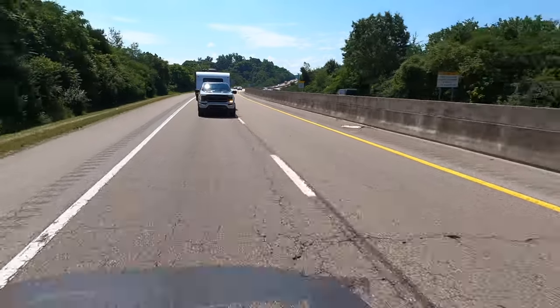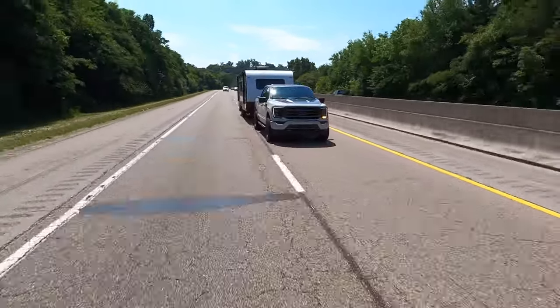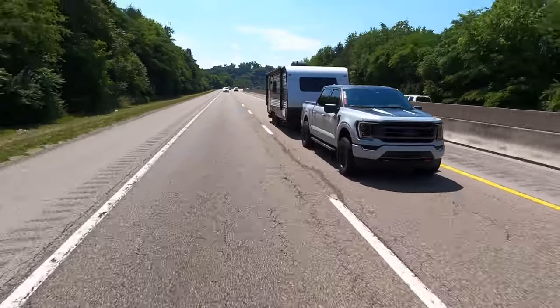We forgot to mention this truck has a Whipple Supercharger — 775 horsepower — so he can get up to speed really easy in this bad boy when towing or not. It's pretty fast and pretty fun.